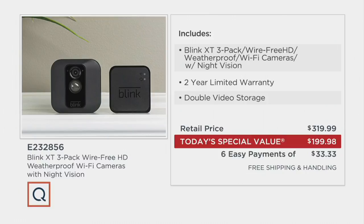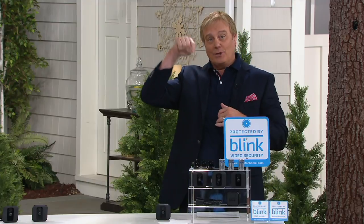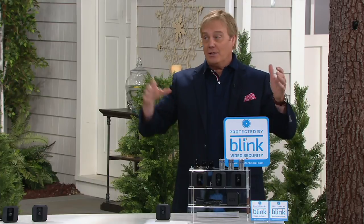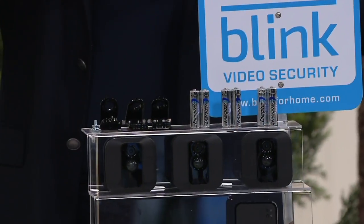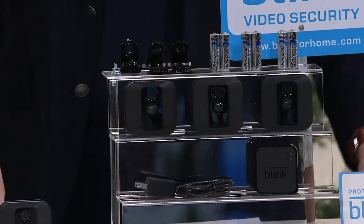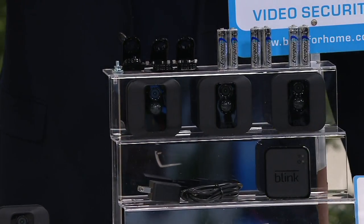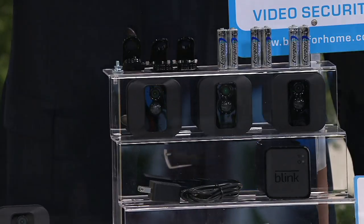If you go out and get an extra Blink camera, it's like $119 or something — maybe a hundred bucks? Even if you already have three Blink cameras, instead of going to buy an individually fourth, fifth, and sixth one, you could get three of them now and just use the extra sync module in an extra part of your home to double the connection life, and have them for less than buying them individually.